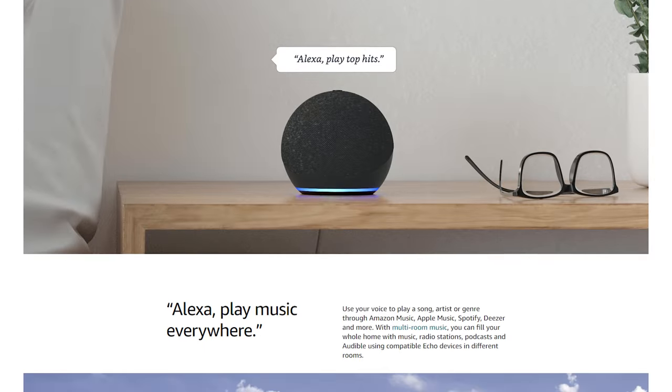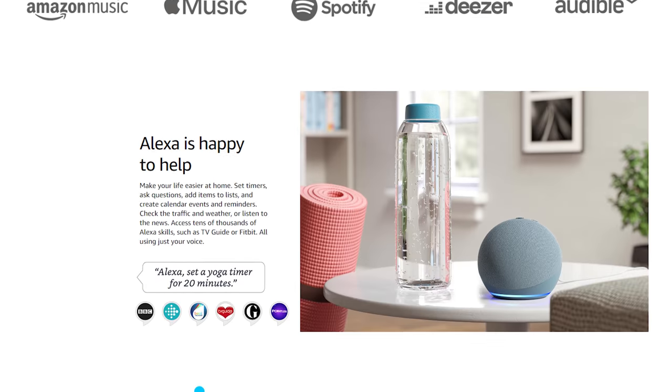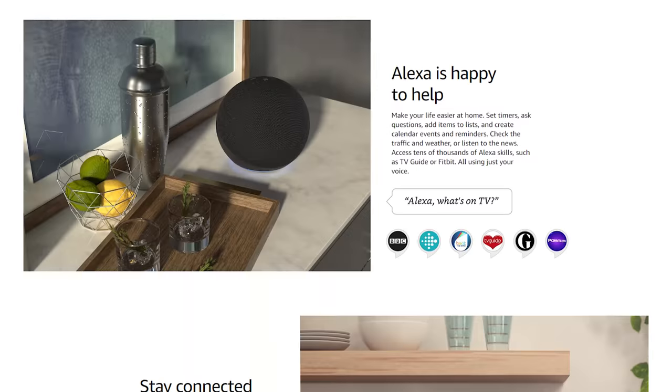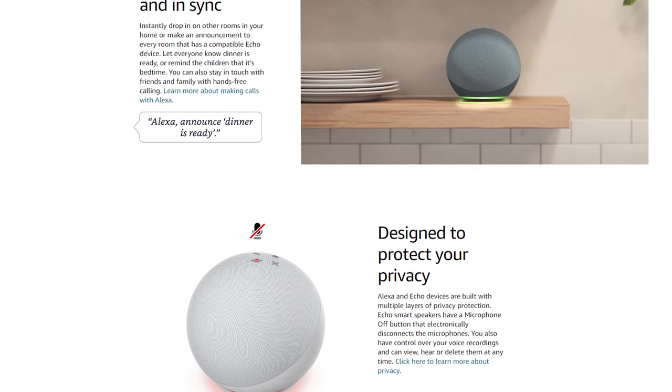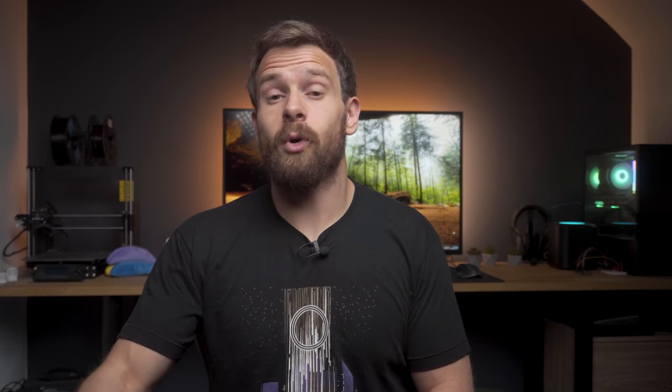For smart speakers, there are again many deals on all of the Amazon devices. The Echo Dot fourth generation is just £20 down from £50 — great if you want to have a couple dotted around your house for music or voice control. We also have the Echo fourth generation, which has a Zigbee hub built in and better speakers, for £55 down from £90. And we also have the older Echo Dot third generation for just £17, although I'd probably get the Echo Dot fourth generation for £3 more, unless you want the smaller form factor of the third generation.